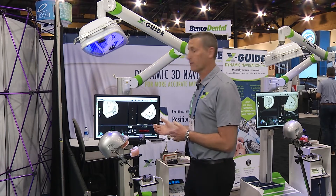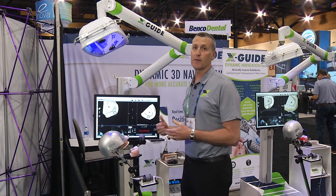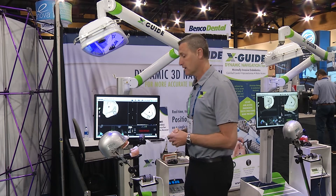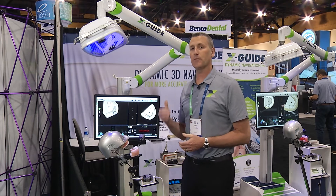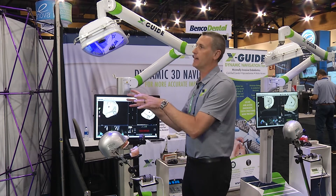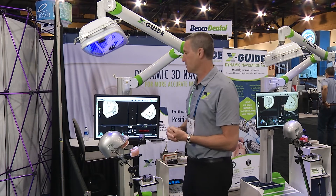Today I'd like to give you a quick overview of the machine and show you one of the benefits of doing minimally invasive access, which means smaller holes, saving the structure of the tooth and doing this with pinpoint accuracy with the GPS that the XGUIDE gives you. So let's take a look at a quick demo.